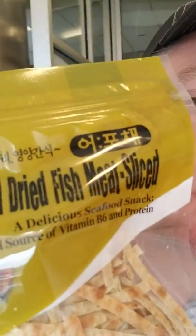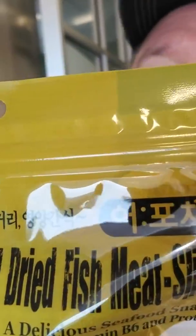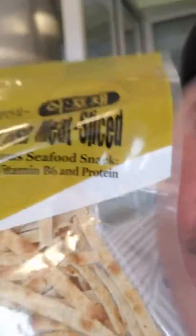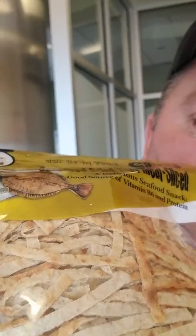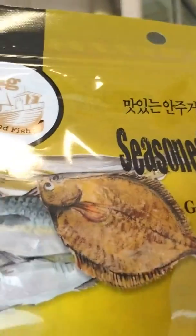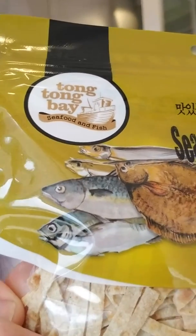They look kind of weird — seasoned, dried fish, sliced. It looks almost like thin noodles or tortilla strips, and it's dried-out thin strips of fish. It doesn't really say what kind of fish it is. You can see right there, just all kinds of fish on the label.